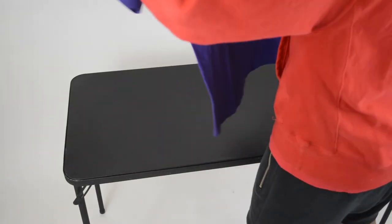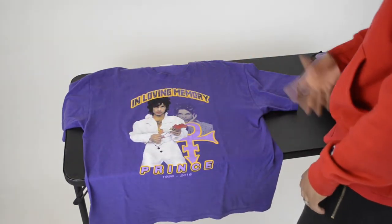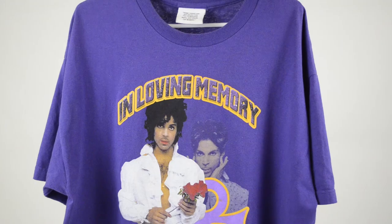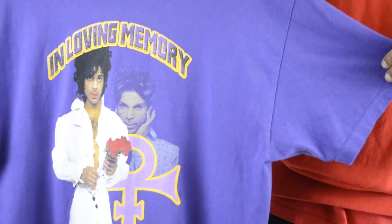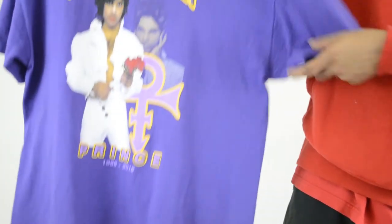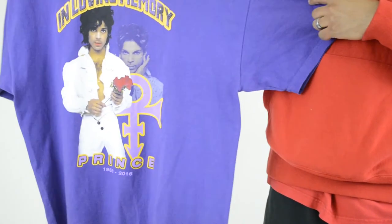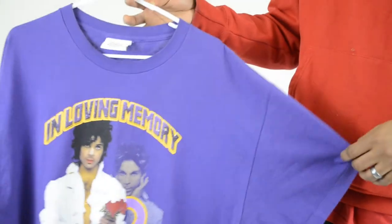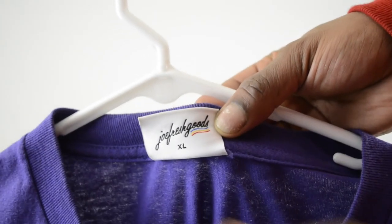This shirt is not vintage yet but it will be eventually — it's an in-loving-memory-of-Prince shirt from when he passed. The cool thing is it was made by Joe Fresh Goods. The story is his mom wanted him to make a t-shirt so he made this. It came in a black version and this purple; I think the purple hits harder. The tag has his name — Joe Fresh Goods — with the size XL.